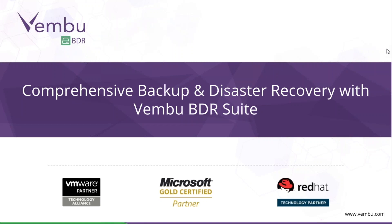Thank you once again for staying connected. We'll begin today's webinar. Before we begin, I'd like to give you a small introduction about myself. My name is Muhammad, and I've been with Vembu Technologies for the last three years, playing different roles from support to sales engineering. I'll be hosting today's webinar on comprehensive backup and disaster recovery with Vembu BDR Suite.